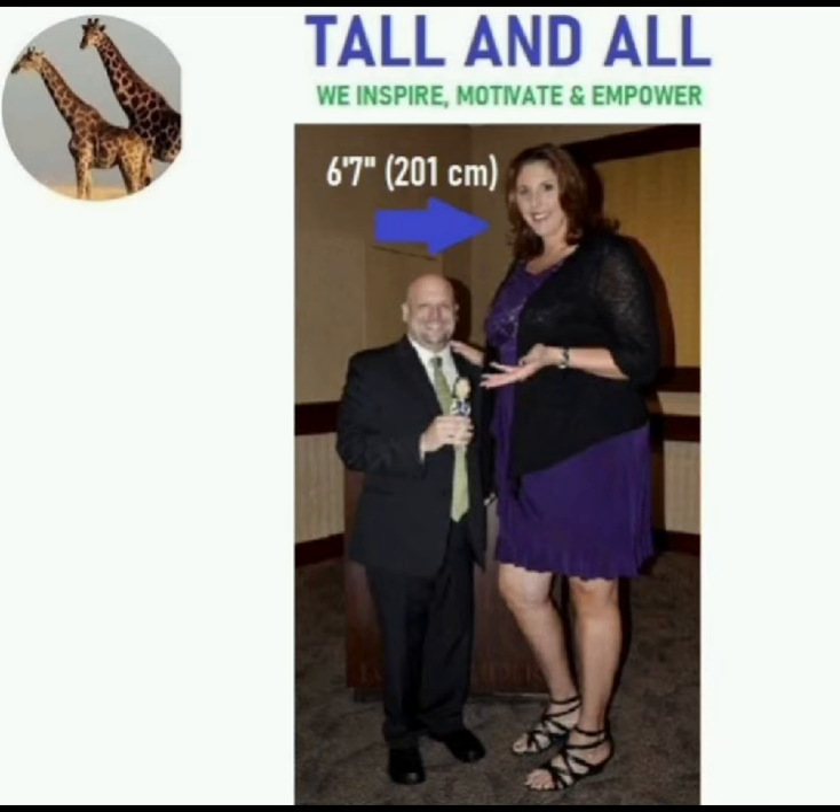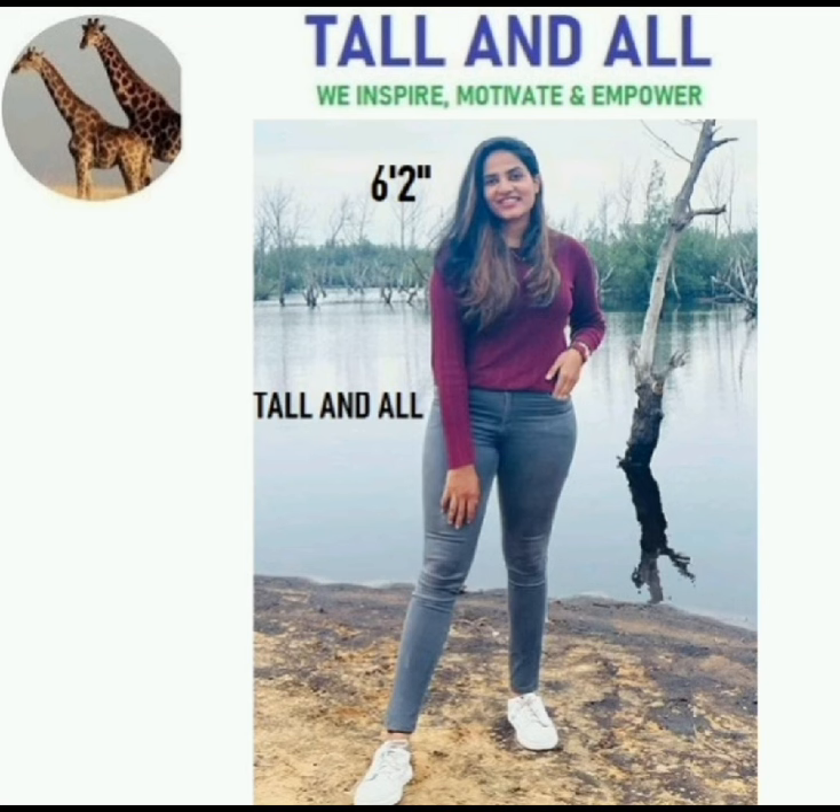Friends, thank you so much for supporting Tall and Doll and spreading the word Tall and Doll. Thank you.